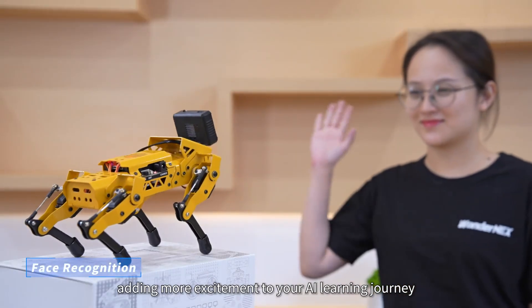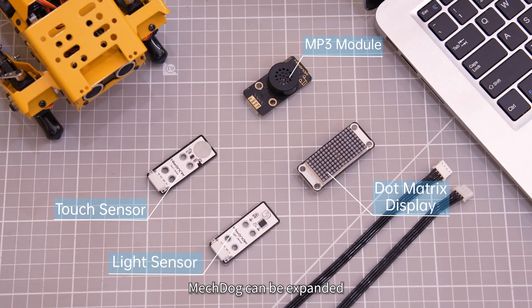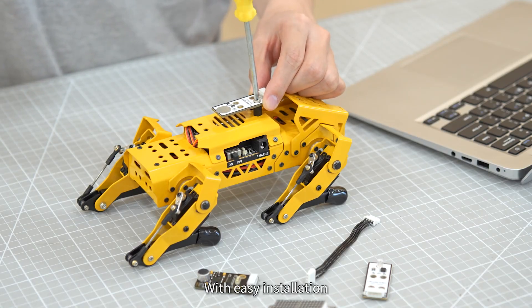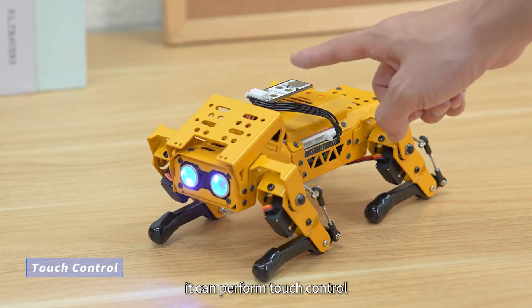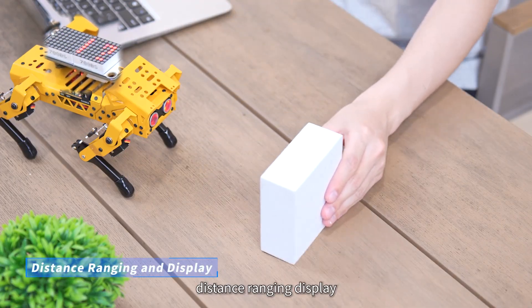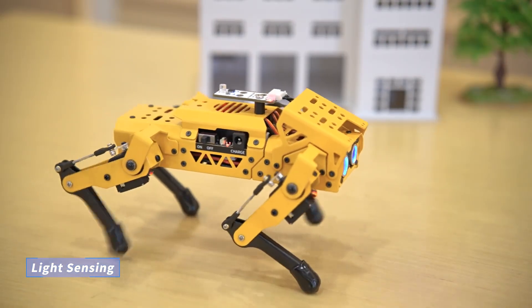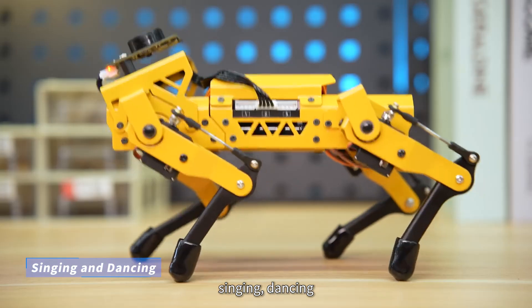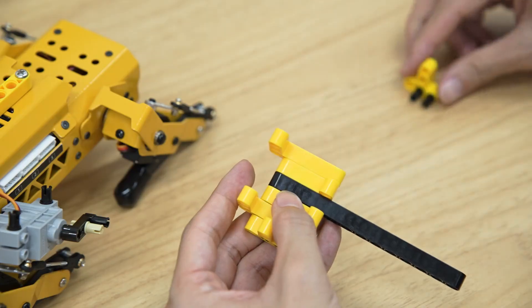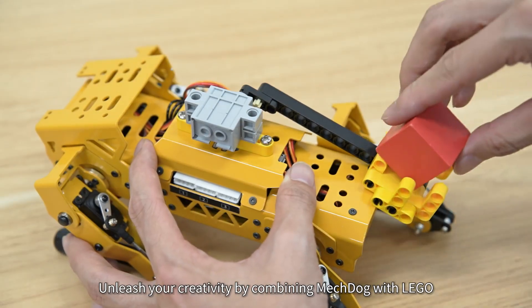Mechdog can be expanded with additional electronic modules. With easy installation, it can perform touch control, distance ranging, display, light sensing, singing, dancing, and offer diverse human-robot interaction experiences. Unleash your creativity by combining Mechdog with Lego.